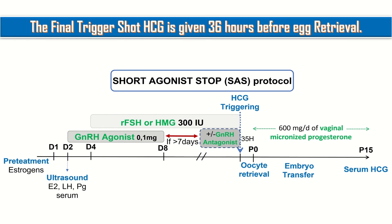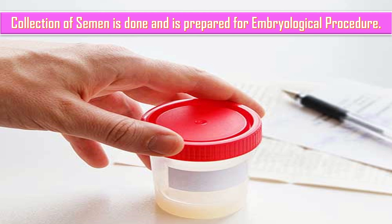The final trigger shot, HCG, is given 36 hours before the egg retrieval. Collection of semen is done and is prepared for the embryological procedure.